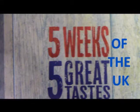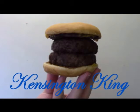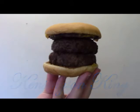So we've had the great taste of America, but now it's time for five weeks, five great tastes of the UK. Week three is the Kensington King Burger at McDonald's.